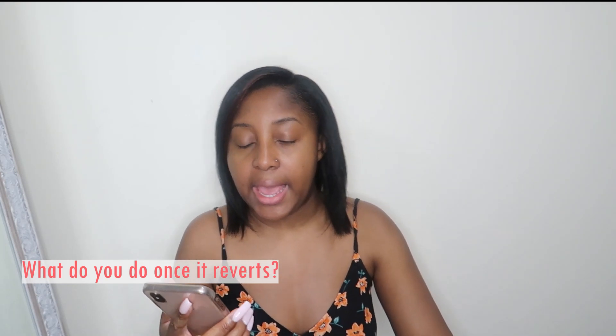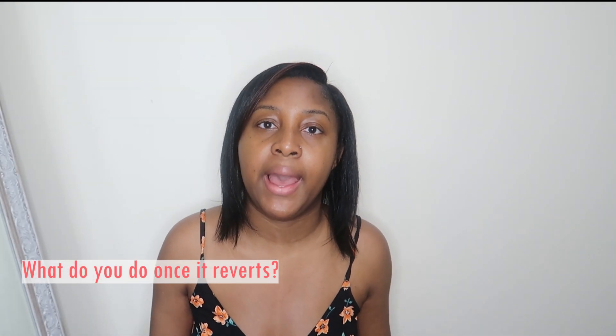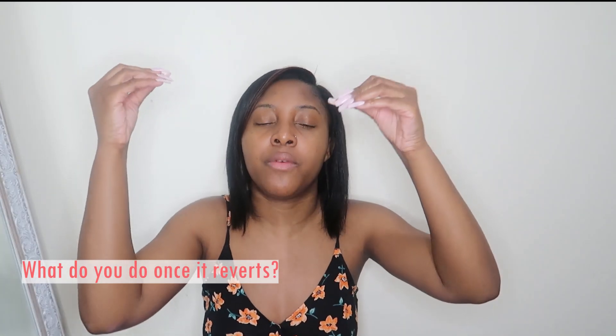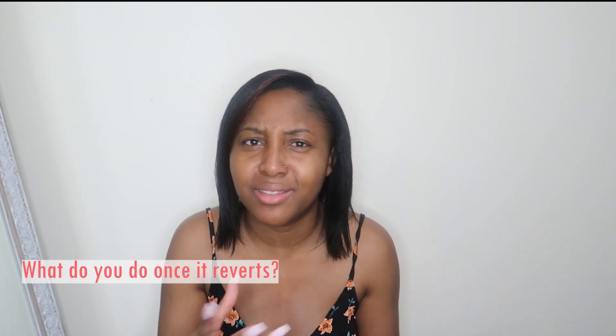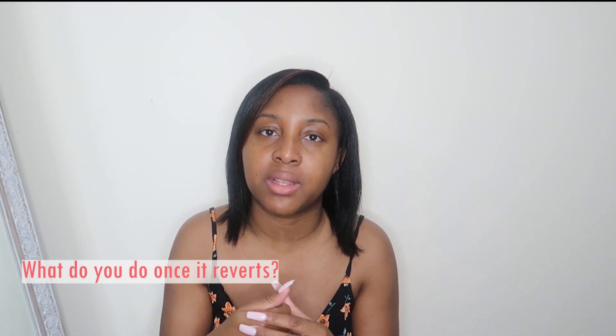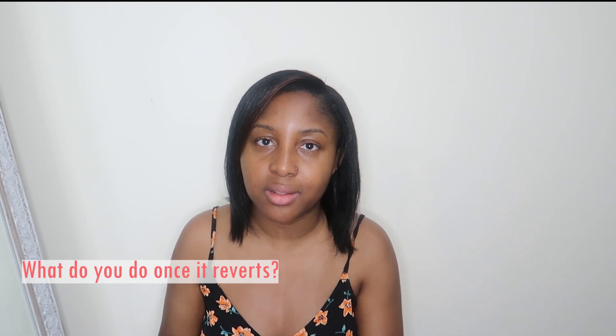One question was: what do you do once it reverts? When my hair reverts — which can happen through washing, or even from gym sweat — it depends on what you're going for. Sometimes it's not my whole head that reverts, just the roots. If I'm wearing my hair out and want it straight, I'll get the blow dryer and just blow dry the roots. If my whole hair has reverted after washing, I either leave it as a fro or blow dry it and sometimes straighten it too. I also wear protective styling, so I don't always have my hair out.